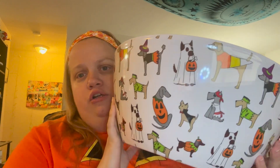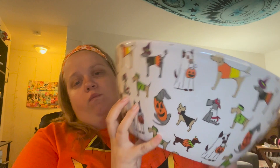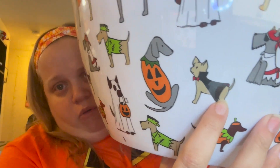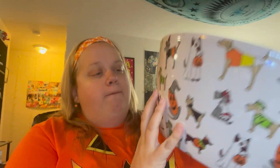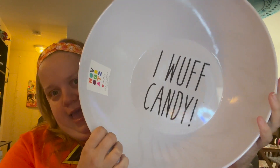This is a candy bowl featuring a lot of dogs dressed in costumes. My favorite one is the Chihuahua, for obvious reasons, but I really like all of them. It says 'I wolf candy,' and I think this is very cute — you can't deny it.